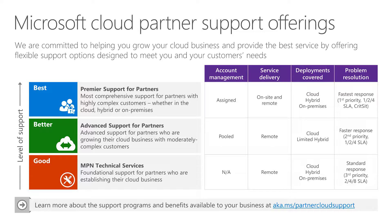Premier Support for Partners is the top support offering that Microsoft has. It provides a ton of benefit and is the most comprehensive offering with the highest levels of SLA. Of course, it comes with the highest price point as well. If this offering were on a restaurant menu, it would have four dollar signs next to it. Because of that, it tends to be out of reach for most SMB-focused partners.